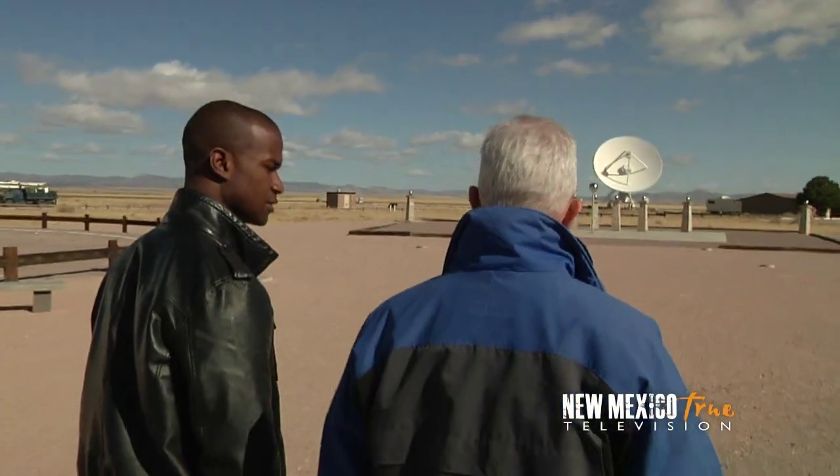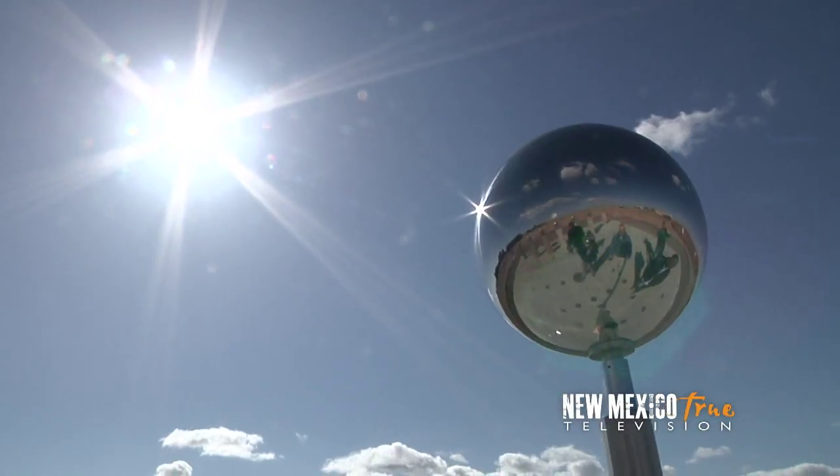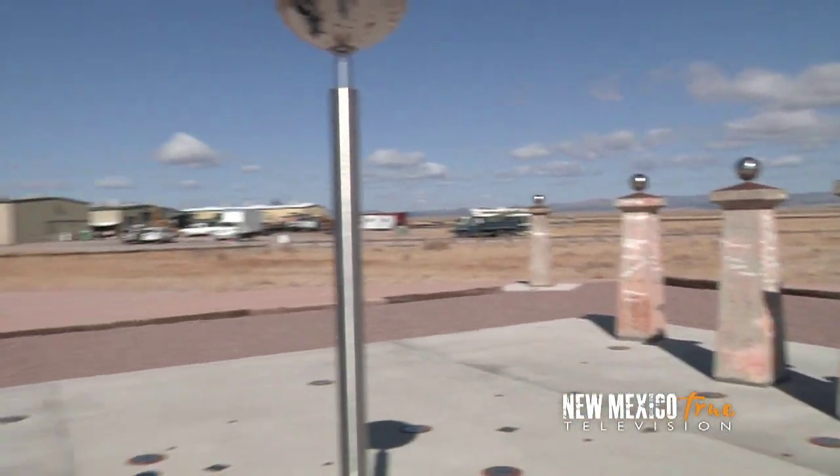Dave also walked me over to the VLA's latest installation, their new sundial. The sundial was erected as a monument to Ron Bracewell, a pioneer in radio astronomy.